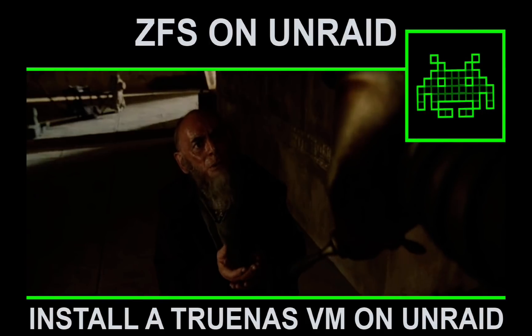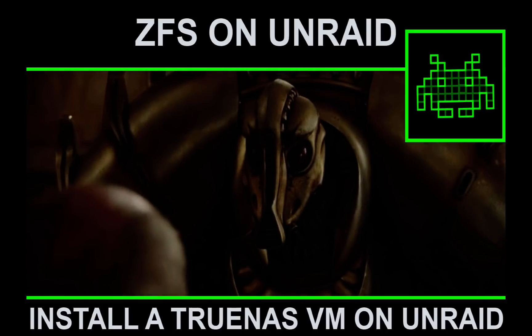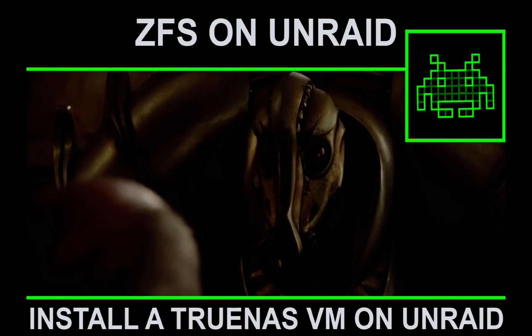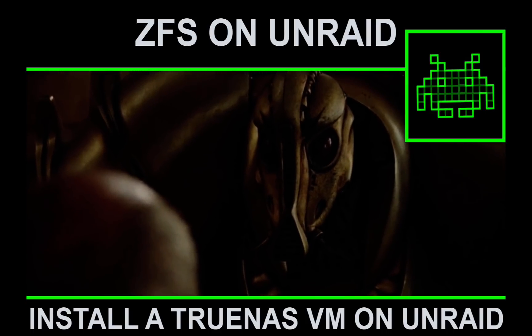Space Invader, without ZFS, we'll be defenseless when the Bitrock returns. Sometime in the future, ZFS will be available on Unraid. Until then, we can use TrueNAS.